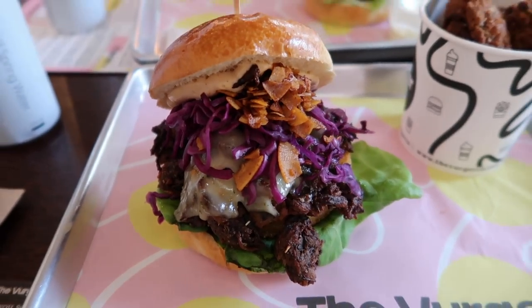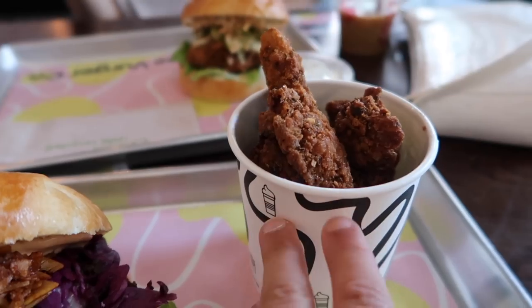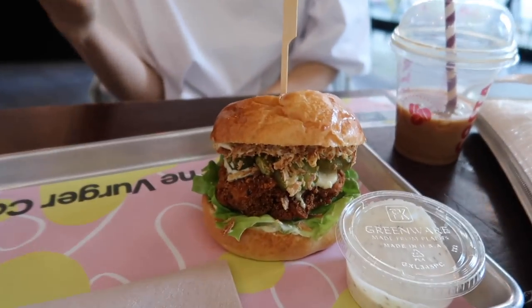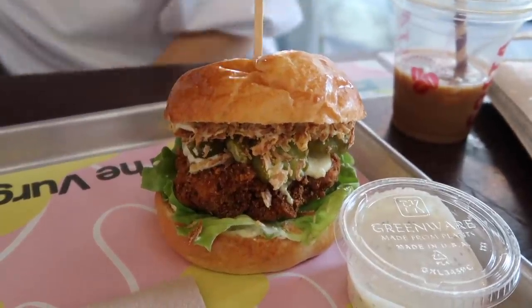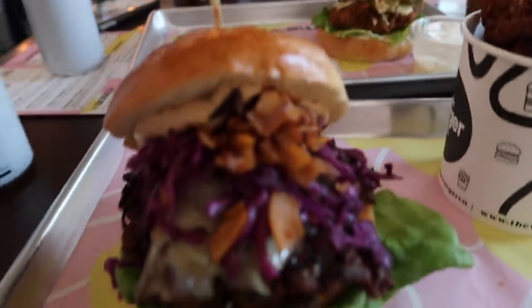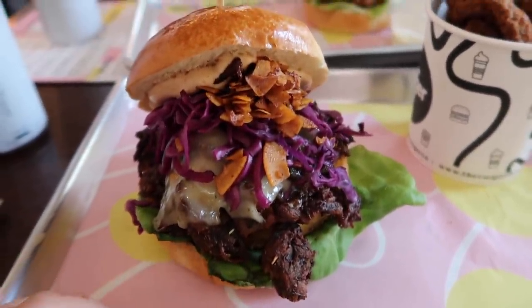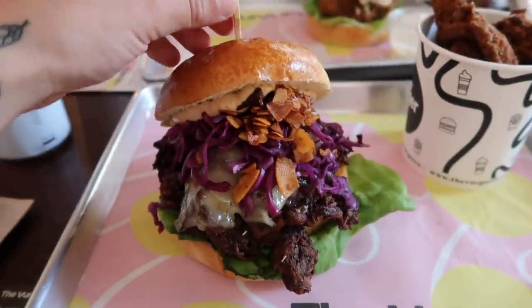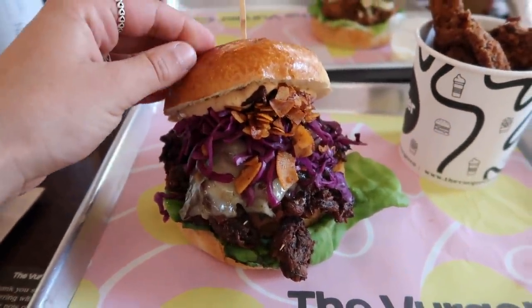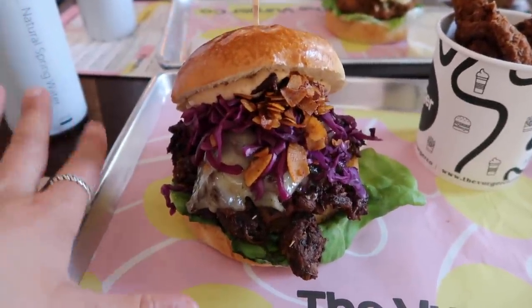Burgers are here and we also got some mushroom fries because I love a good mushroom. Mel has the crispy chicken burger and looks wise it looks absolutely fabulous. And then we have the mushroom brisket burger, which is probably the best looking burger I've seen all week. It looks amazing and so colourful — I absolutely love it. I wonder how it's going to taste.